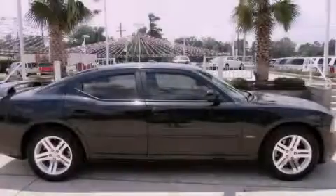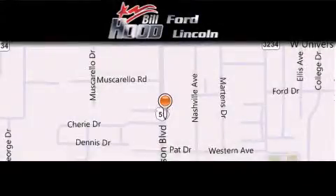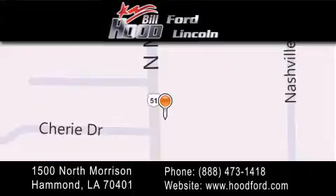Contact us today to arrange your test drive. Bill Hood Ford Lincoln is located at 1500 North Morrison in Hammond. Our goal is to exceed all of your expectations to ensure that you'll return for future visits.